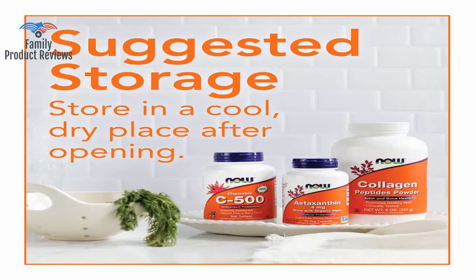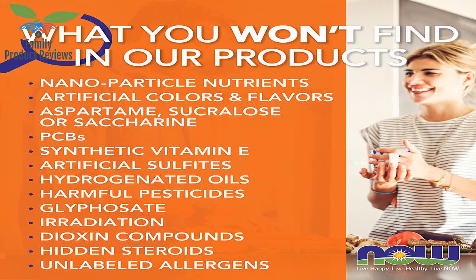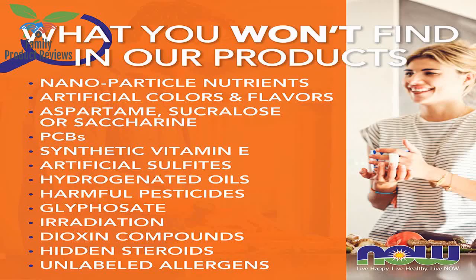Something about the texture of the gelatin casing makes it super easy to swallow. If you are breastfeeding and are prone to plugged ducts or mastitis, this product is a life changer. Easy to swallow too.